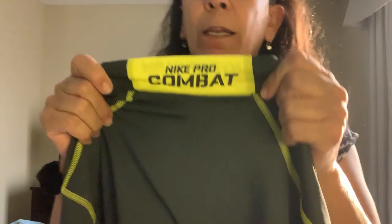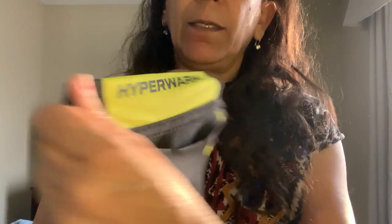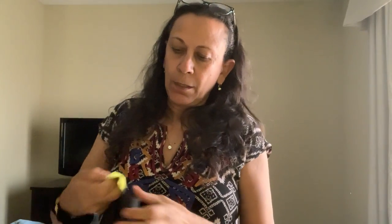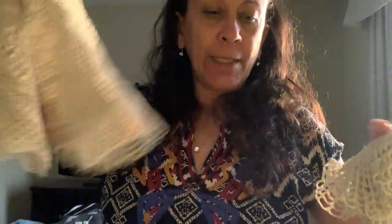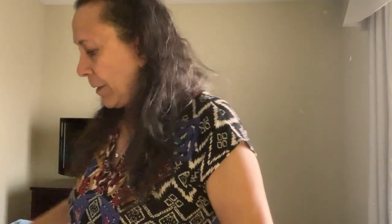Next item is a Nike Pro Combat Hyper Warm compression fit top in gray and bright yellow, size medium fitted. It's about the only Nike I pick up at this point when it comes to lightweight items. I also got a couple of heavyweight things — I found some doilies. Shout out to Chelsea Sunshine, who says to pick up doilies at the bins, so I did. I'll put those in a lot.